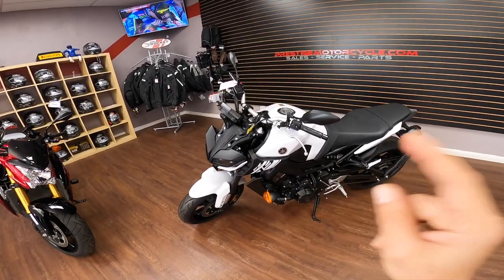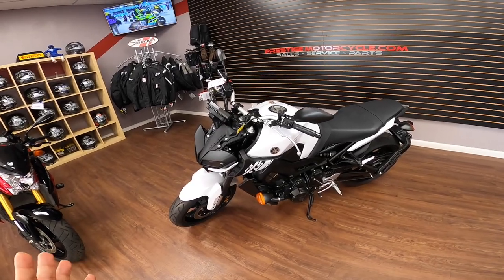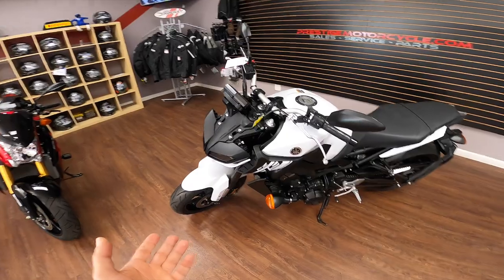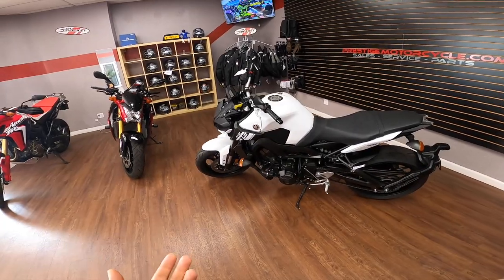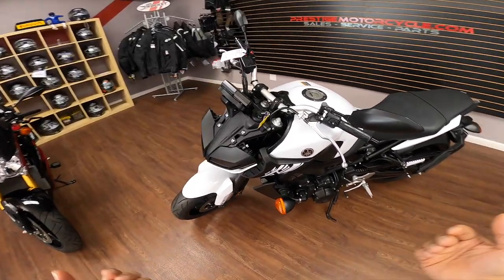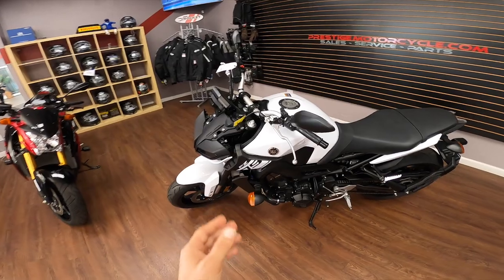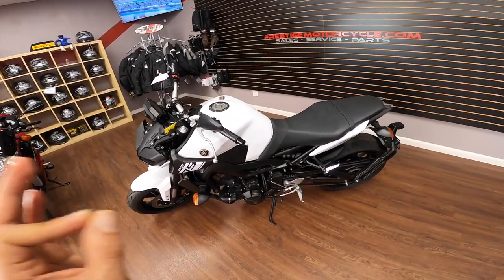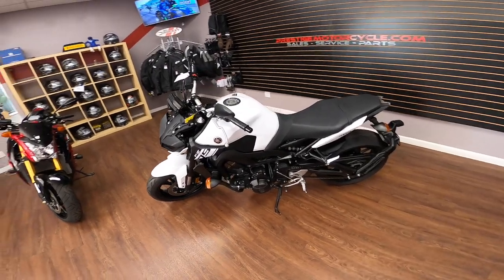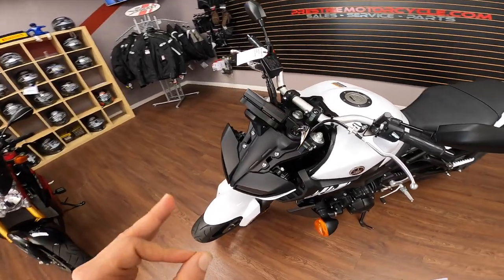This model is called the FZ, but the 2019 models are called MT — and MT stands for Masters of Torque. I looked online to find what FZ stands for but couldn't find it. As the master of torque, it has 65 foot-pounds of torque, which is a whole lot for this class, and the horsepower sits at 115 — not too shabby.